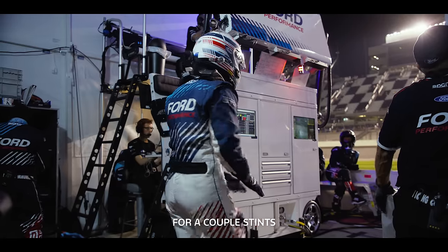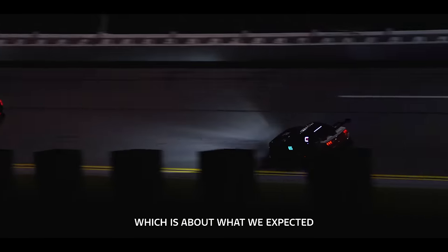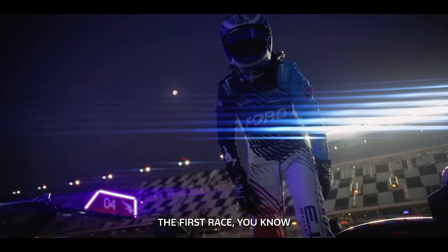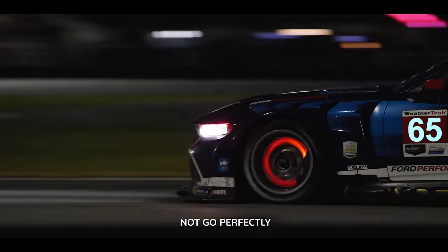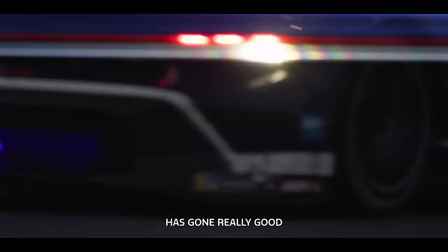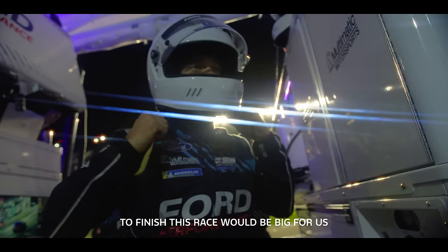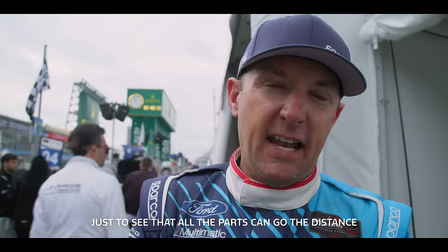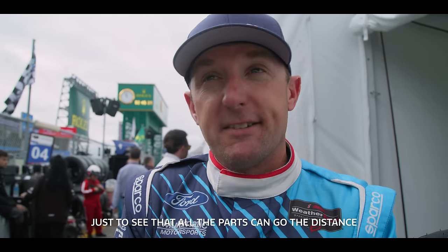I was in the car four different times, for a couple of stints — about eight hours in the car, which is about what we expected. It's bound to happen in the first race to have something not go perfectly, but the rest of the car has gone really well. To finish this race would be big for us, big for Ford — just to see how all the parts go the distance.